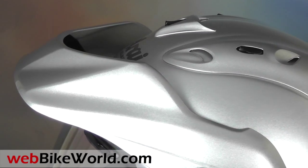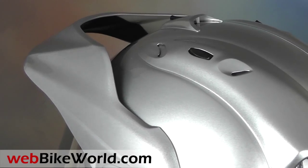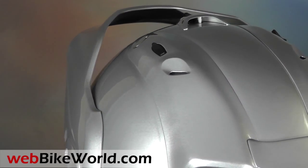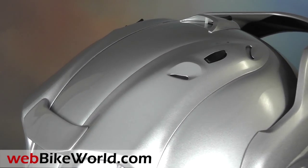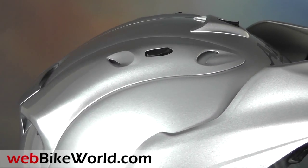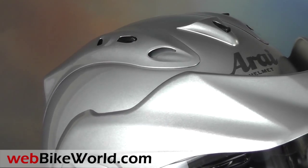The CTZ sort of looks like a cross between a dual sport helmet, like the Arai XD4 reviewed recently on WebBikeWorld.com, and an open-face helmet, and a full-face helmet for that matter. But it also looks very similar to a trials helmet.